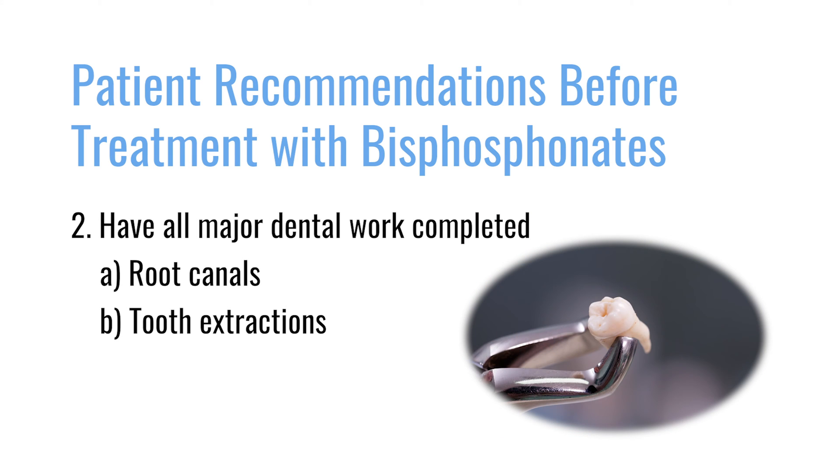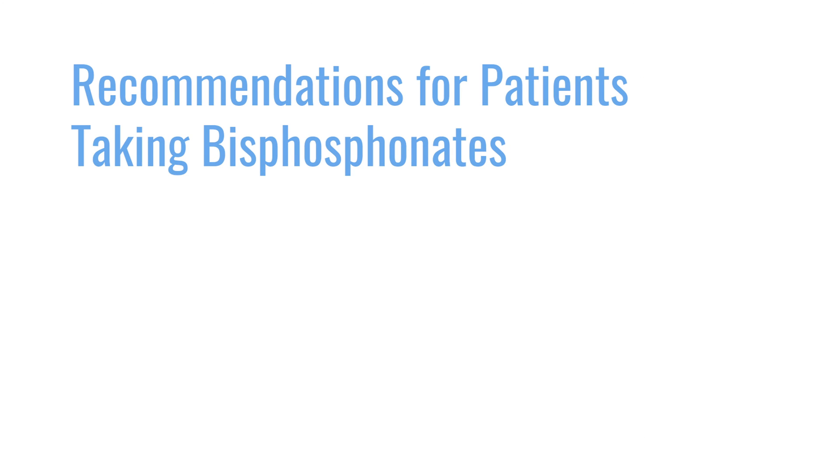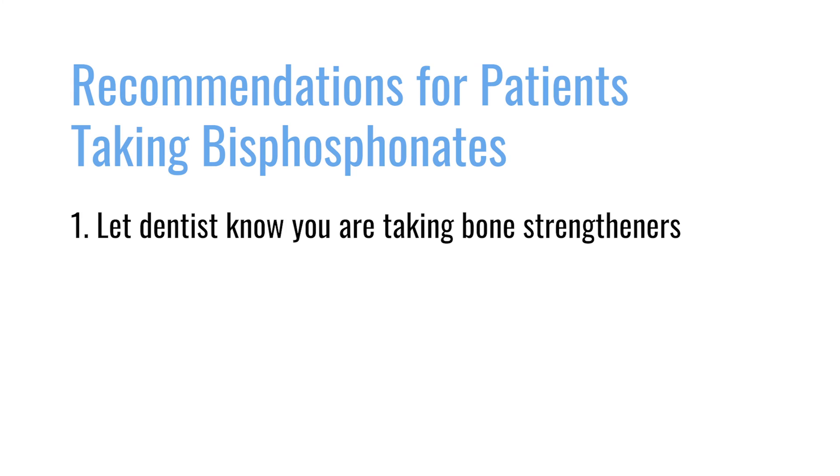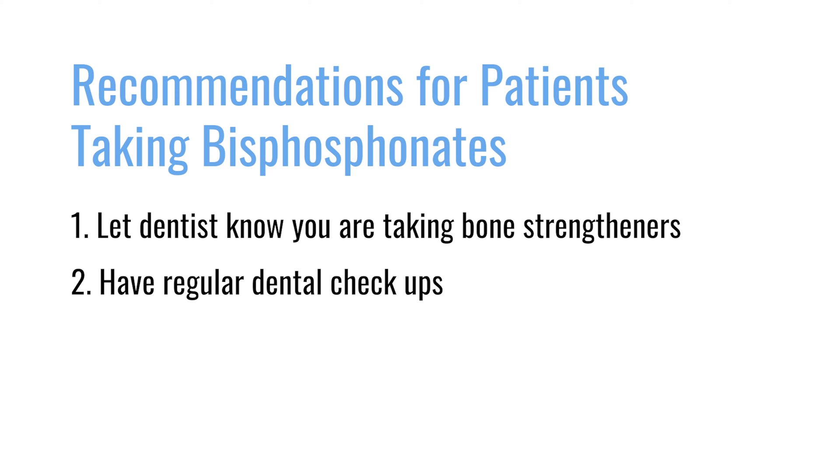Major dental work includes things like root canals or tooth extractions. It is also important, when you are on bisphosphonates, to let your dentist know that you are currently receiving Zometa or Aredia. The dentist may take precautions before extracting a tooth — for instance, giving antibiotics. Regular dental checkups are also important. Your dentist is allowed to do everything on the surface of the tooth, such as cleaning or filling cavities, as there is no increased risk of ONJ associated with those minor procedures.